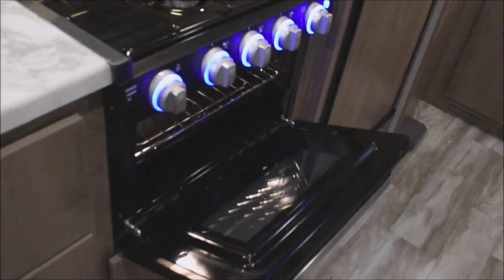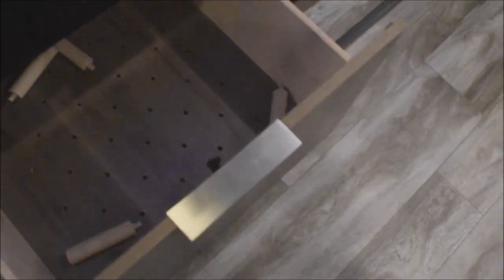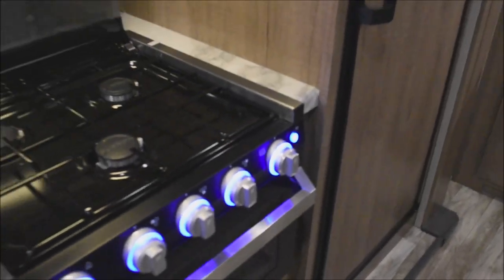Backlit controls and the oven below with the oven light as well. There's also storage down below here — pot and pan storage where you can set up those pegs as you see fit.